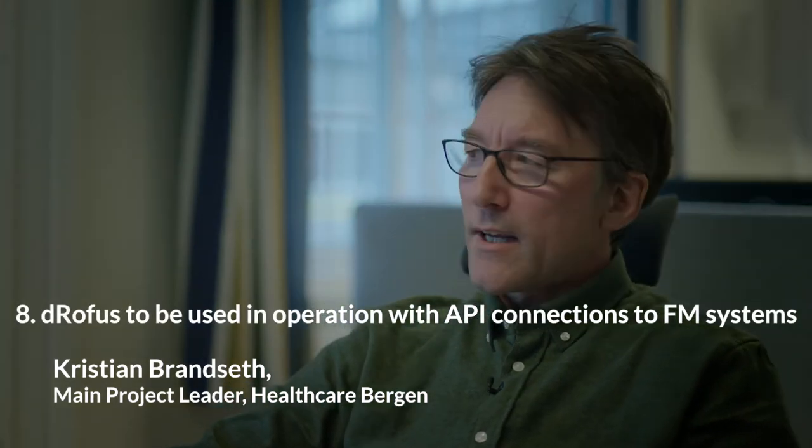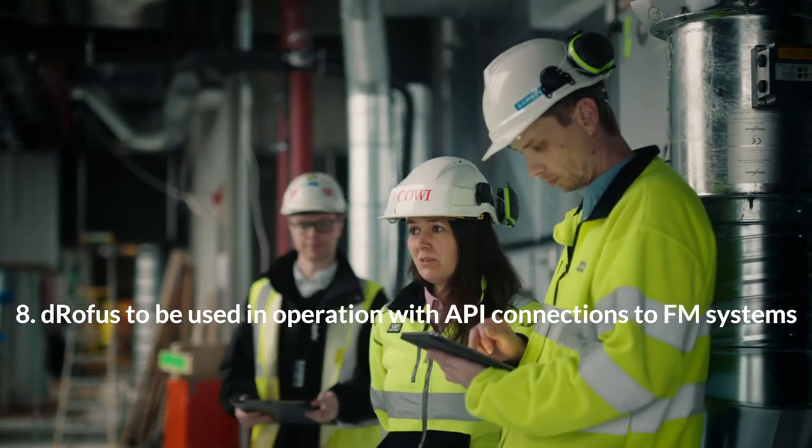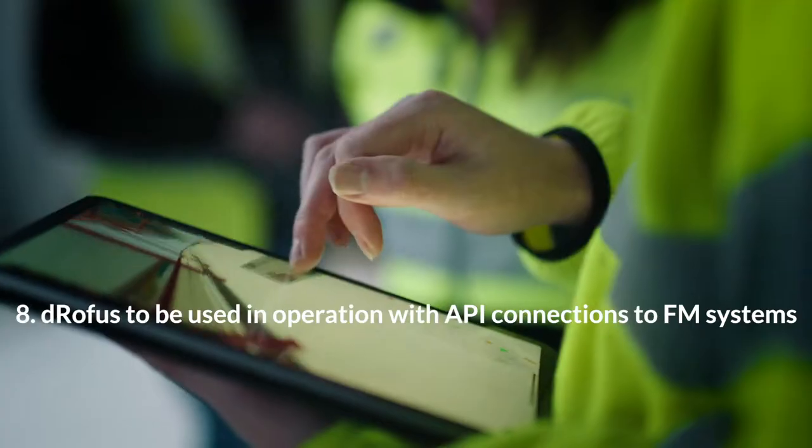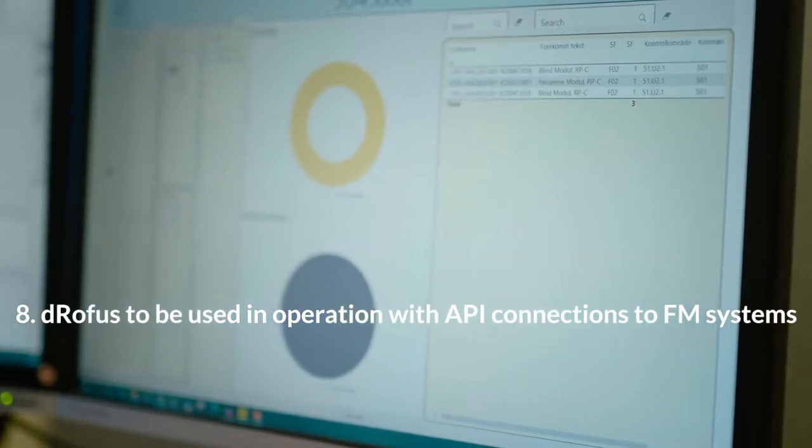Complete and correct FM documentation is available at the end of the project. The master asset database will also be used during the operation phase, linked to the FM and building control systems via API connections.